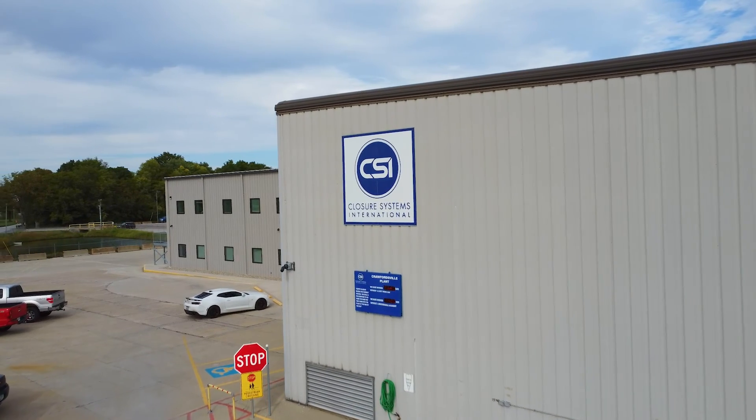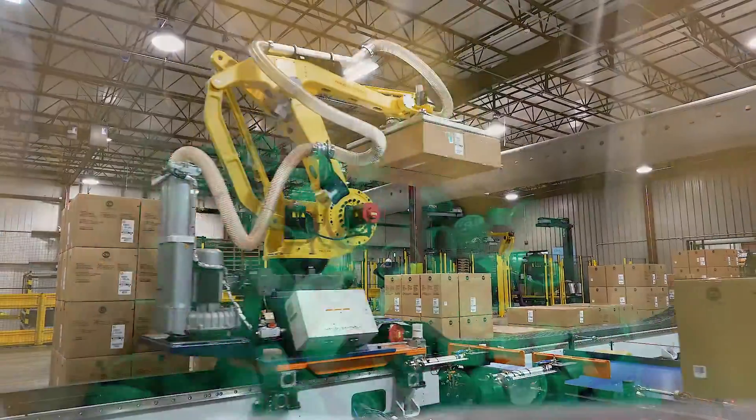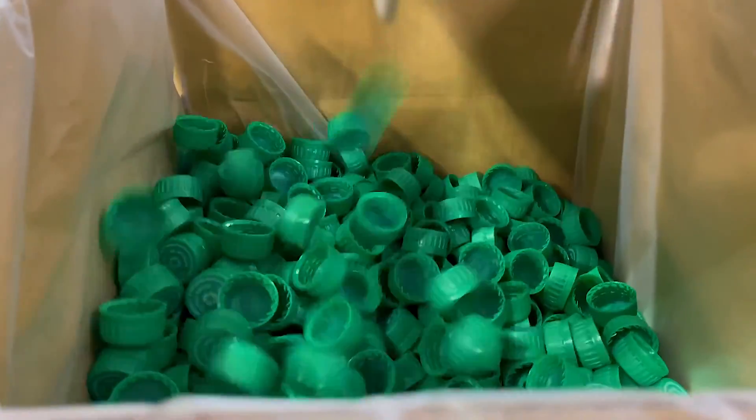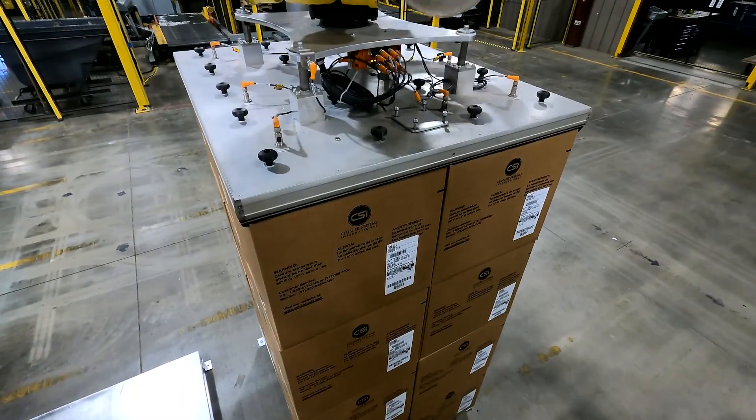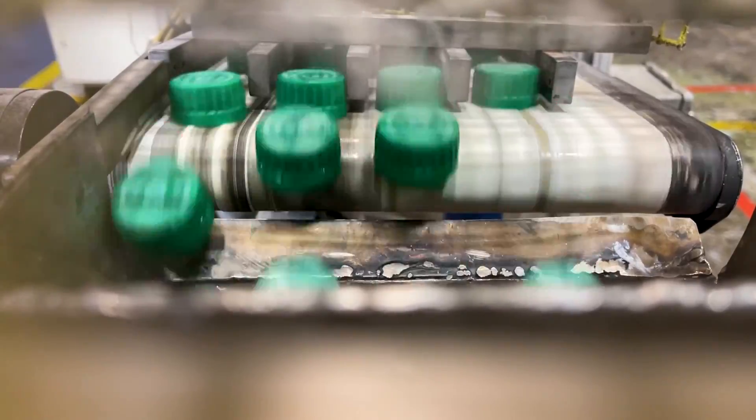At Closure Systems International we are the industry leader in caps and closures as well as after-service support. We do about 60 billion units a year. If it's a plastic closure in North America, there's a high chance that it's a Closure Systems International closure. We have lines that produce 2200 caps a minute.